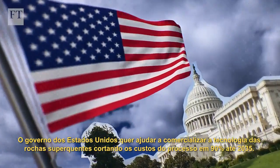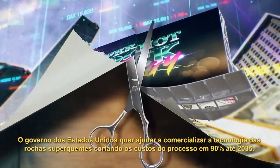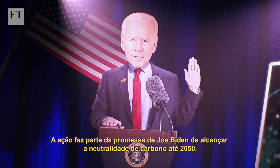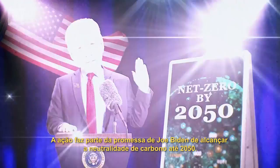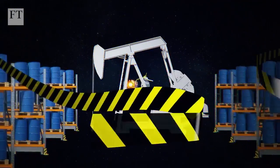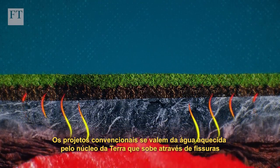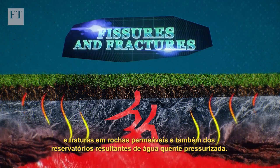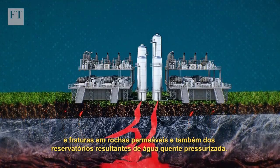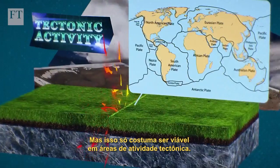The US government wants to help commercialise super hot rock technology by cutting its cost by 90% by 2035, as part of Joe Biden's pledge to hit net zero by 2050. Geothermal energy drives generator turbines without burning fossil fuels. Conventional projects rely on water heated by the Earth's core rising through fissures and fractures in permeable rock, using the resulting reservoirs of pressurised hot water. But these only tend to occur in areas of tectonic activity.